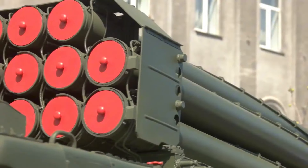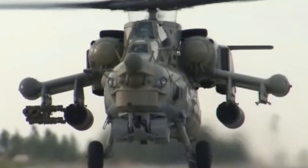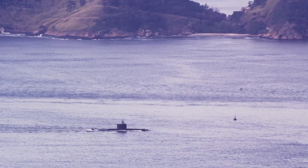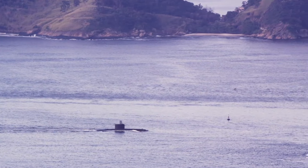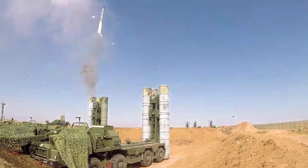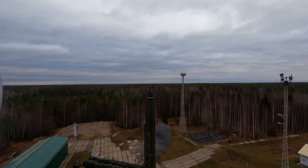Welcome back to Army Zone. Russia, one of the world's military heavyweights, has been flexing its muscles with some seriously advanced weaponry. From helicopters that look like they came out of a sci-fi movie to stealth submarines that could sneak up on you without a whisper, Russia's arsenal is a force to be reckoned with. In this video, we'll explore how Russia's advanced weapons aim to win the war against Ukraine.